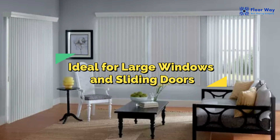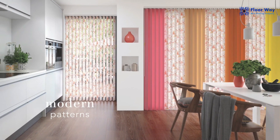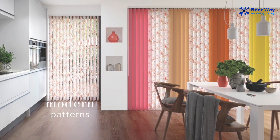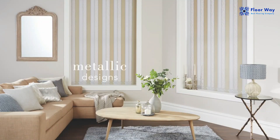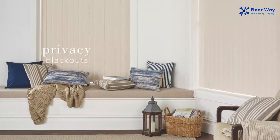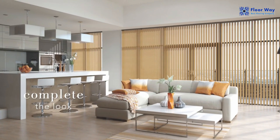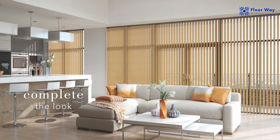Ideal for Large Windows and Sliding Doors: Vertical blinds are particularly well suited for large windows, sliding glass doors, and patio doors. Their vertical orientation complements the height of these openings, providing an elegant and functional solution. They are an excellent choice for rooms with expansive views.